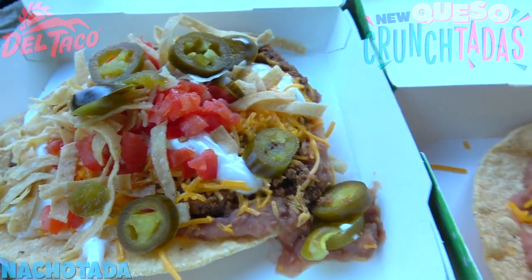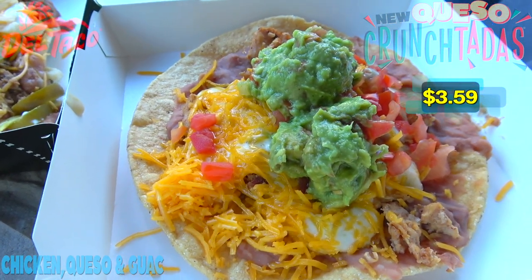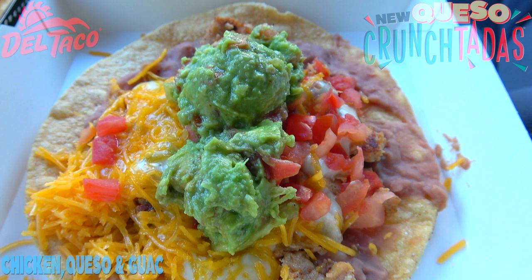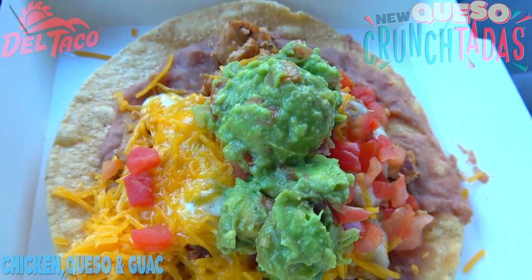Next up we've got the Chicken Queso and Guac Crunch Tata, featuring the same wavy corn shell layered this time with grilled marinated chicken, slow-cooked beans, ranch sauce, shredded lettuce, grated cheddar cheese, diced tomatoes, and fresh house-made guacamole — as you can see on the top. It's looking very fresh indeed.